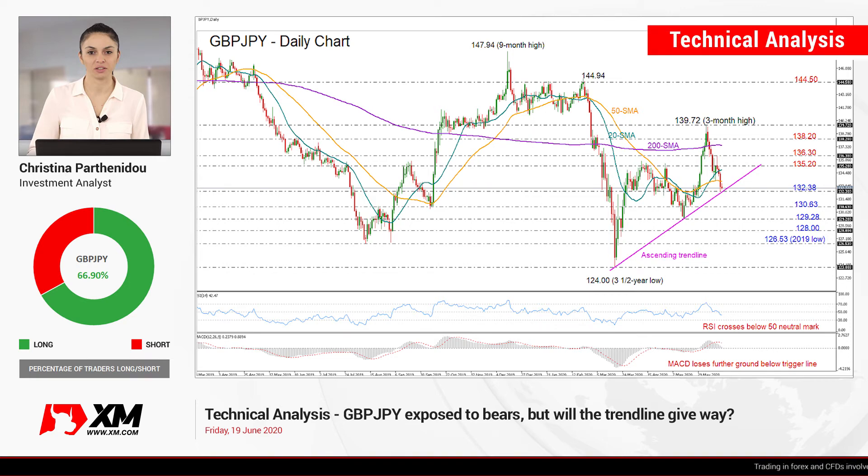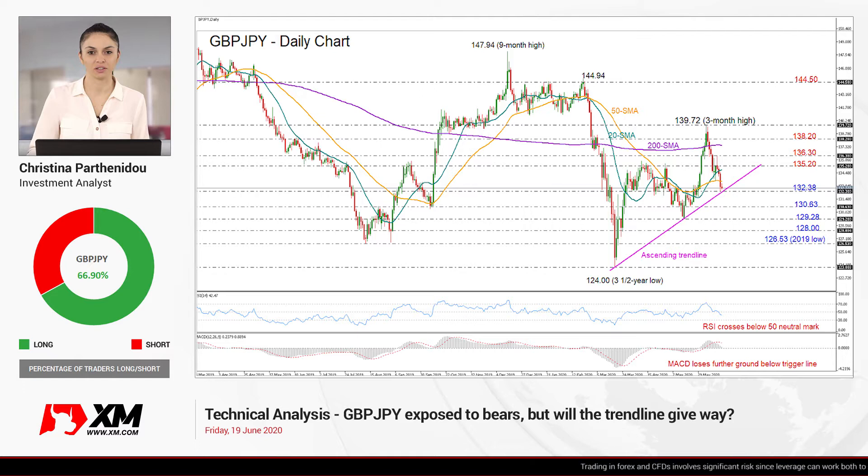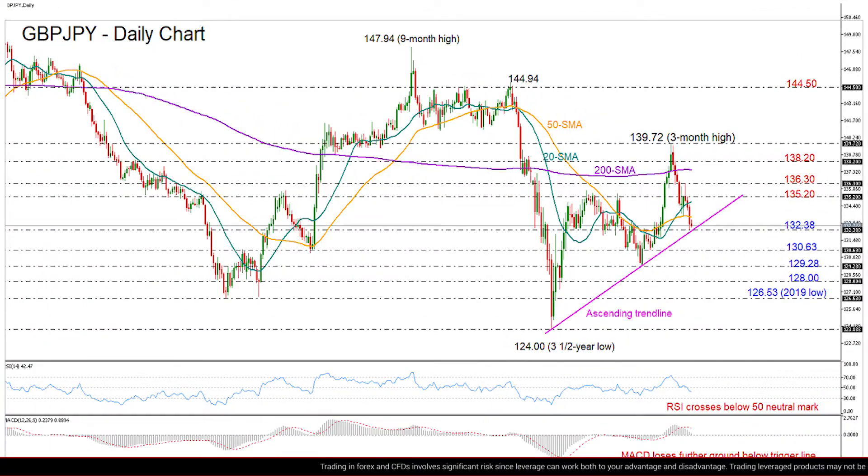Welcome back, everyone, and thank you for joining this technical analysis video here at XM.com. It's Friday, June 19th. I'm Cristina Barthenidu, investment analyst, taking a look at pound-yen in the daily chart, which has been quite bearish over the past two weeks, falling from an almost three-month high of 139.72 back to the 132 area yesterday.